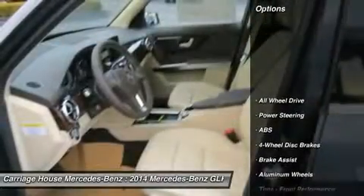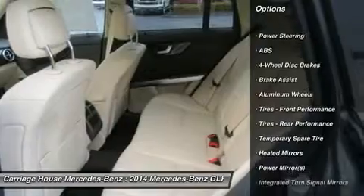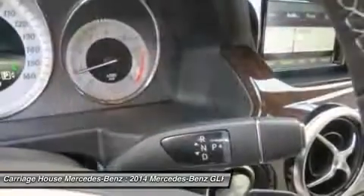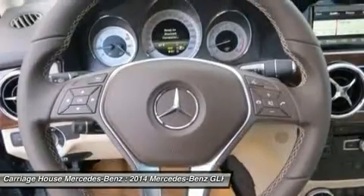Here are some of this vehicle's great options: anti-lock braking system, steering wheel audio controls, power passenger seat, all-wheel drive, power steering, adjustable steering wheel, keyless entry, cruise control, aluminum wheels, four-wheel disc brakes.